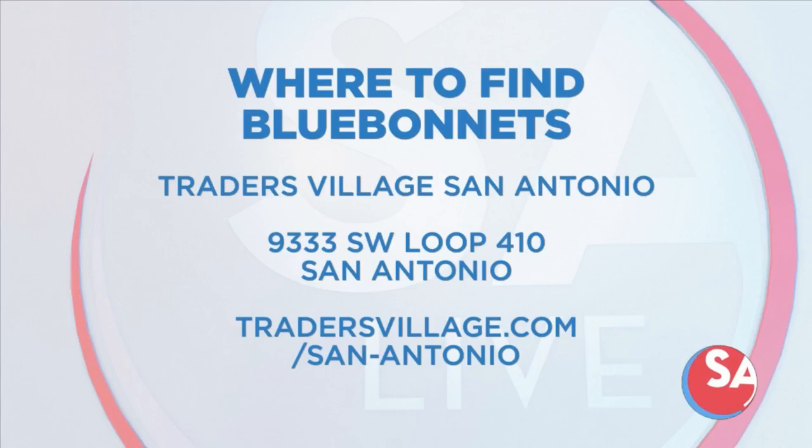And last but not least, Trader's Village right here in San Antonio. There's going to be 10 acres of various wildflowers and sunflowers at Trader's Village this spring from May 13th to June 4th. Trader's Village is located in southwest San Antonio near Loop 410 at Old Pearsall Road. Admission to the flower fields will be $10 per person for anyone three years and up.